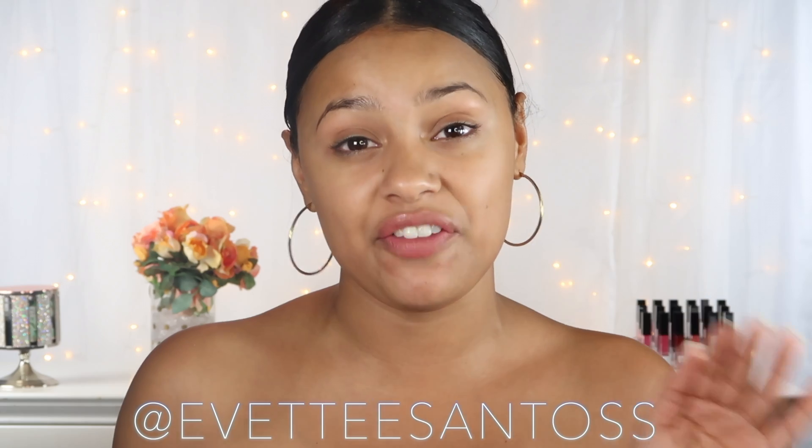If you guys are not yet subscribed to my YouTube channel, make sure to hit that red button down below. Comment, like, support, and follow me on Instagram — I'm almost up to 100K, so I'll be doing a huge giveaway very soon, like in the next three days. Make sure you guys are aware and put your post notifications on.